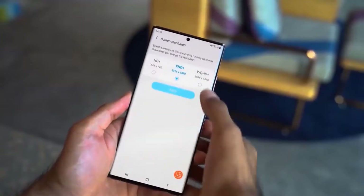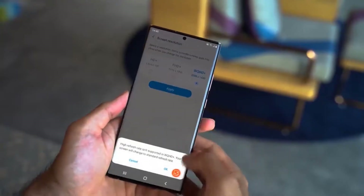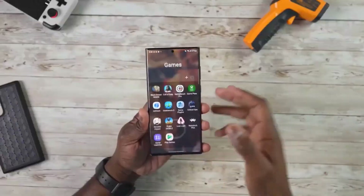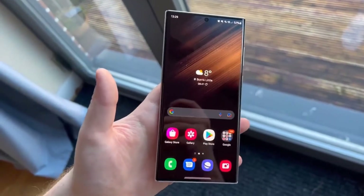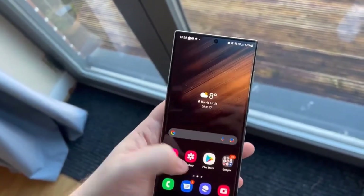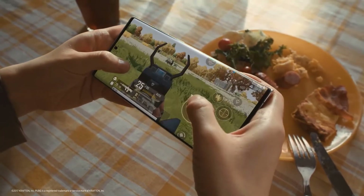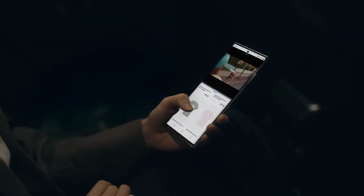The new update is currently rolling out to the Galaxy S22 series in Germany. We expect Samsung to release this software update in more European markets within the next few days. North American and South Korean variants of the phone haven't received any update yet.